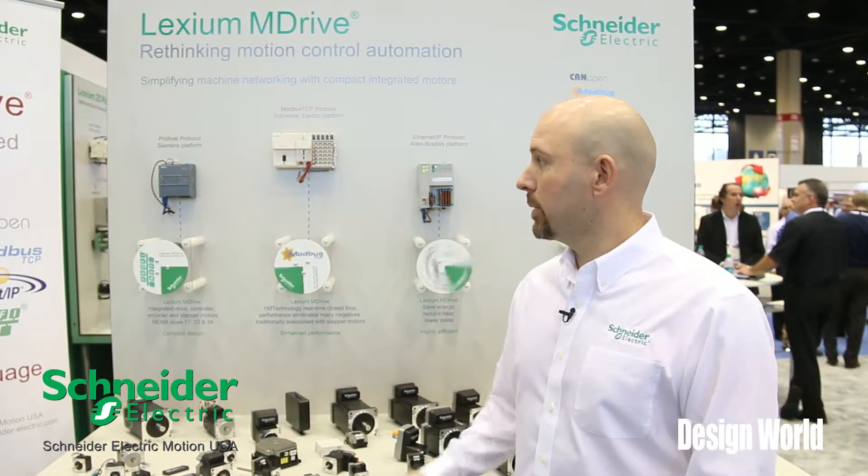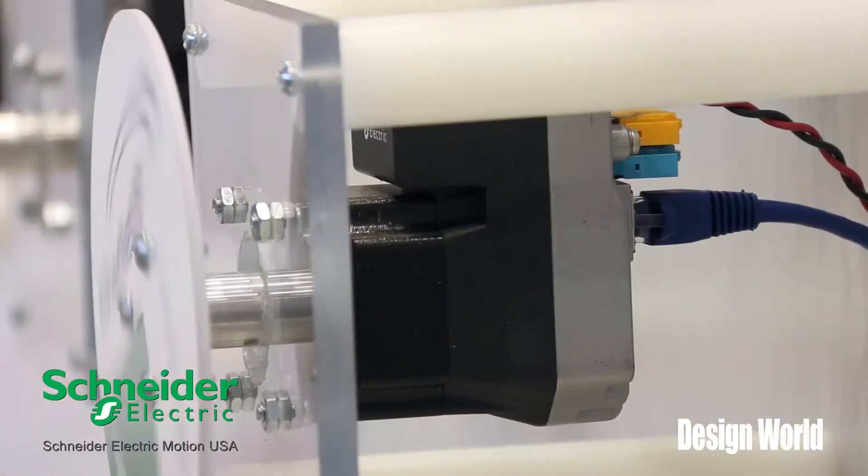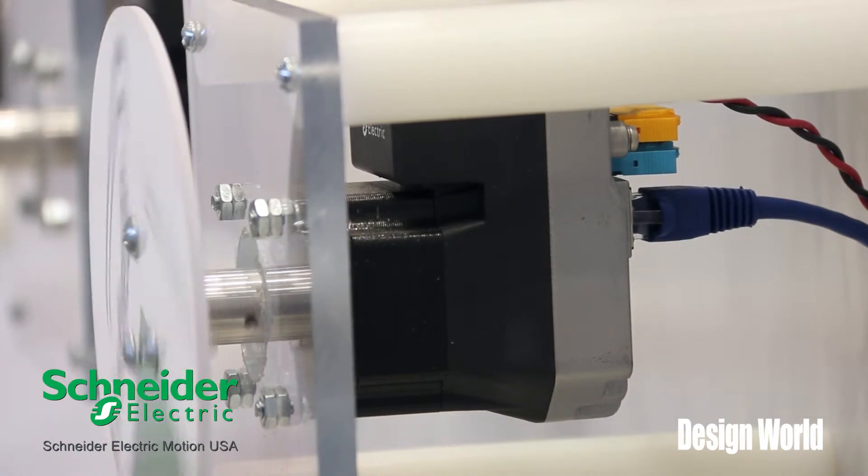Hi, I'm Brian Taylor from Schneider Electric Motion, outside field applications engineer, here today to talk to you a little bit about our speakeasy demonstration. What we are showing here in this demo is our ability to talk over various industrial communication protocols with different third-party controllers.